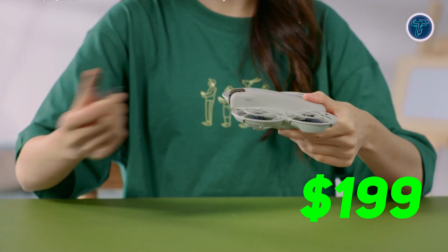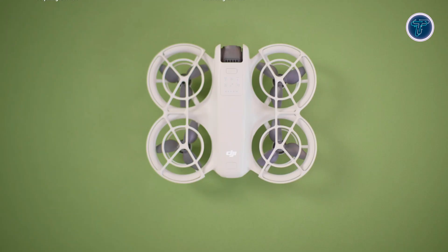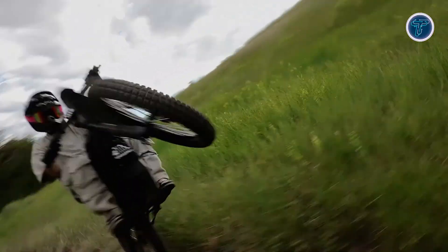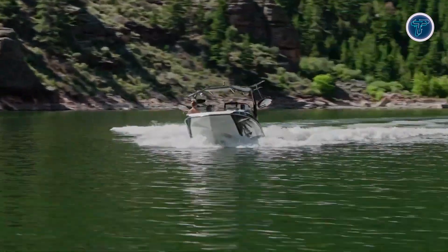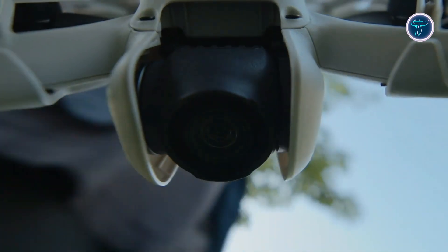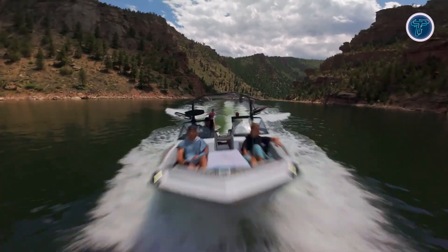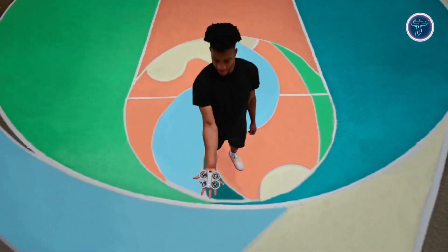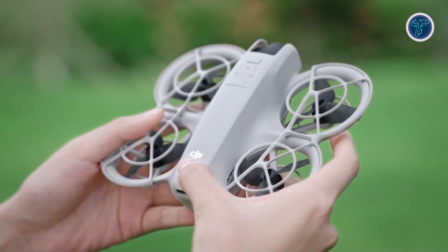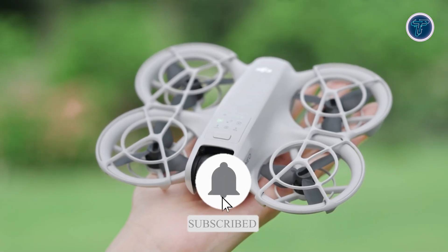Priced at just $199, the DJI Neo is an affordable option for those looking to step into the world of aerial videography, without sacrificing quality or features. Its combination of advanced stabilization, high-resolution video, and user-friendly controls makes it a versatile and accessible tool for everyone, from casual vloggers to aspiring filmmakers. Overall, the DJI Neo is a remarkable entry into the world of lightweight drones, offering an impressive range of features packed into a sleek, compact design. Whether you're a seasoned drone operator or a beginner looking to explore new creative possibilities, the DJI Neo is the perfect aerial companion.